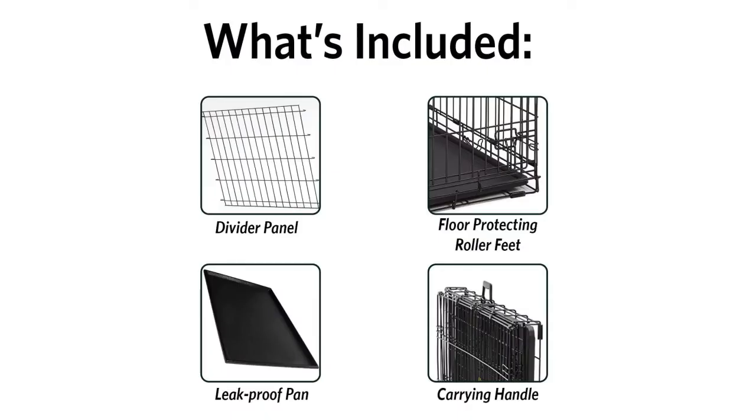The Midwest Homes for Pets Dog Crate is given a rating of 4.5 out of 5 stars and retails for around $20.99. This product offers 18, 22, 24, 30, 36, 42 and 48 inch W divider sizes to choose from.